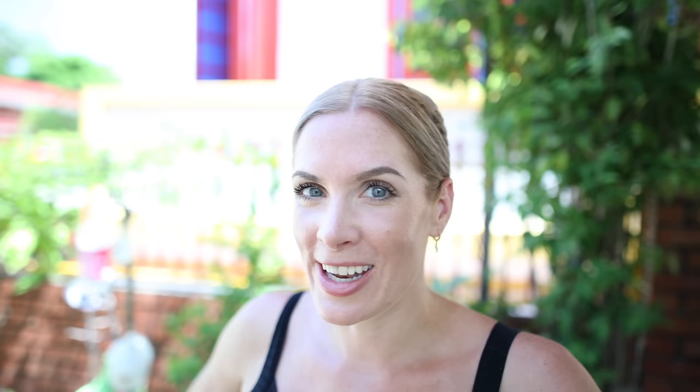We just got blessed by a monk. It was really euphoric, it was amazing, really eye-opening. They've just given us our blessed bracelets and drinks — just really kind. It's so amazing to be here. The kindness and everything is just really nice.